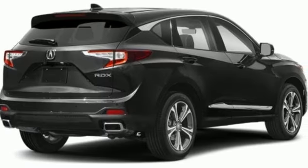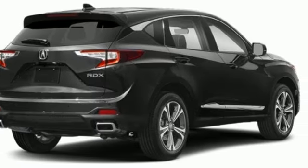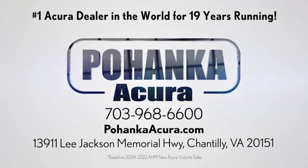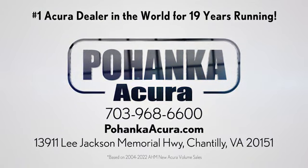Luxury performance Acura. Take it for a test drive today. Polhanka Acura is a great place to buy a car. We're conveniently located on Lee Jackson Memorial Highway in Chantilly.